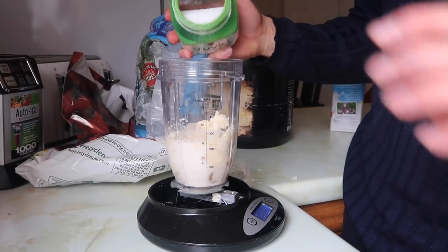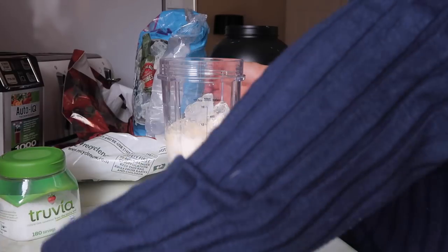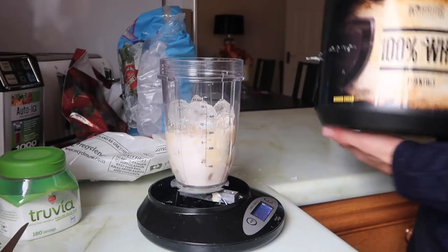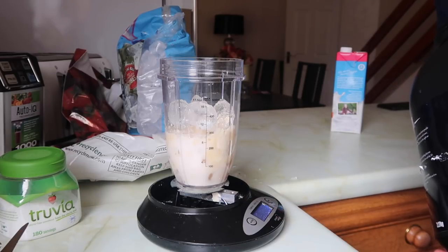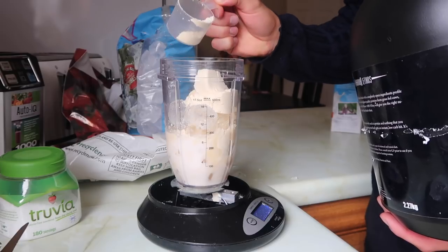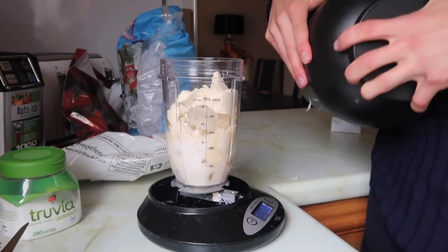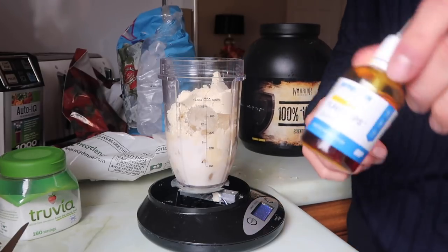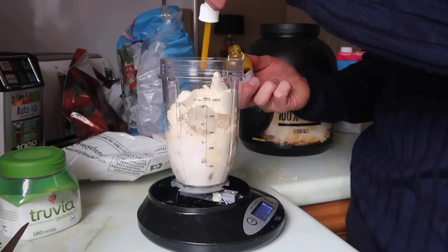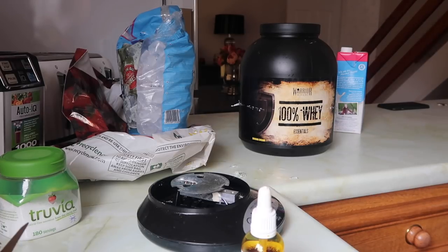Then more ice - you don't want to put too much in otherwise you won't get the blender lid back on, something to be cautious of. Roughly about three or four more cubes. Then another scoop of whey protein - I'm using 50 grams total today, so putting 23 grams in to make it up to 50, absolutely bang on. Close the lid, then use some banana flavor drops from MyProtein - because it's banana whey this just adds a bit more banana flavor, which is nice. Then top it off with just a tiny bit of water to give it a little liquid.